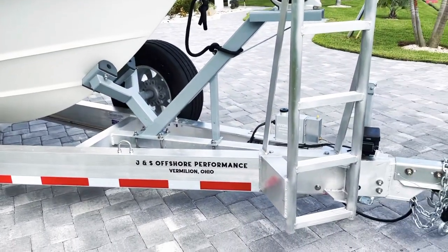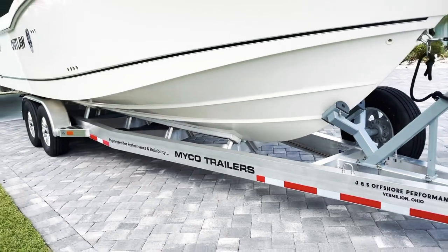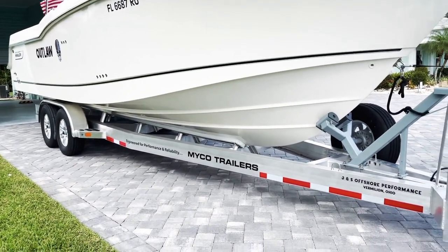It's just really kick-ass, folks. Mico trailers — fits like a glove. You get what you pay for. Enjoy.